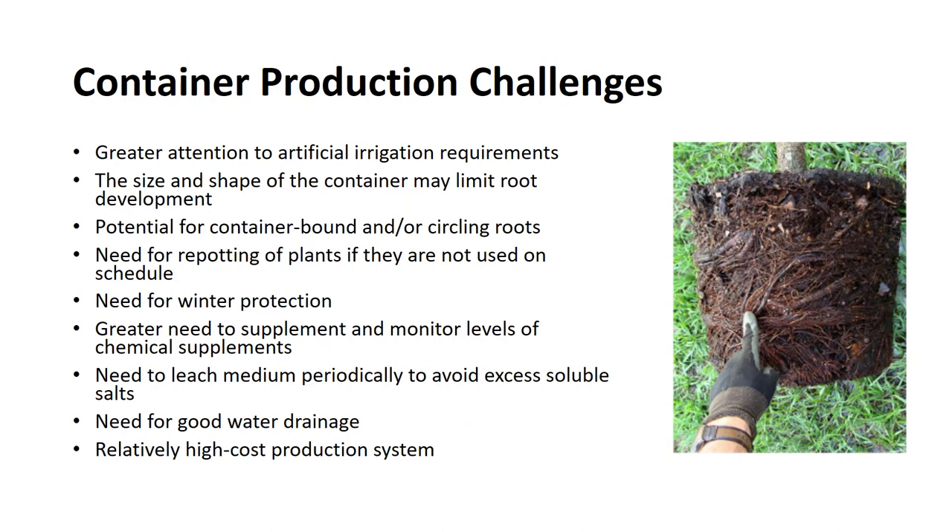There are also many container production challenges. There needs to be greater attention to artificial irrigation requirements — offset by greater control of moisture levels — or the plants can decline quickly. The size and shape of the container may limit root development, which can cause container-bound and/or circling roots. Plants need to be repotted if they are not used on schedule. There is a greater need for winter protection due to the inability of pots to insulate well. There is also a greater need to supplement and monitor levels of chemical supplements, and they need to leach medium periodically to avoid excess soluble salts. The soil in pots also needs good water drainage. On some sites, it is necessary to develop wastewater disposal systems. Finally, it is a relatively high cost production system, offset with improved cash flow.